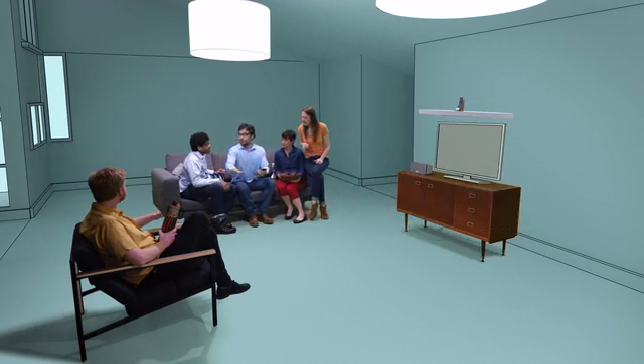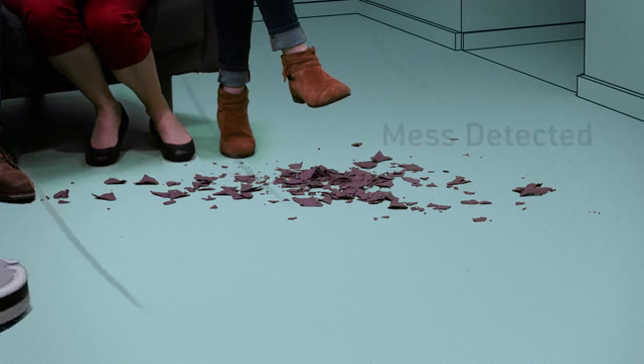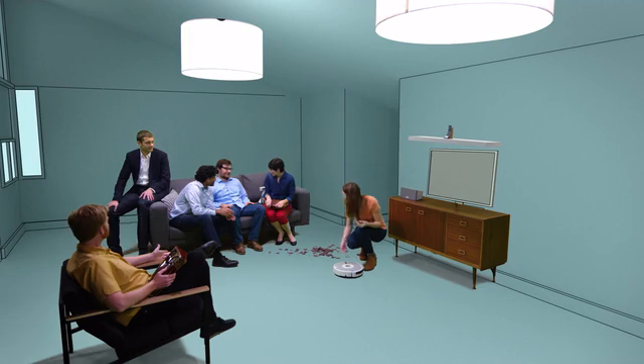Together, we can make the devices around us more human. Together, we can go from smart to intelligent. And together, we take full advantage of all the connected technology around us. That's what Silk and Sense are all about.